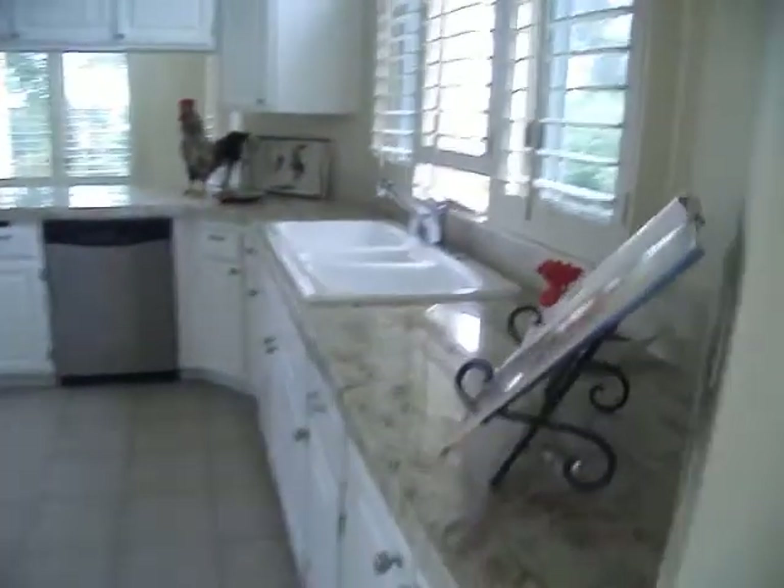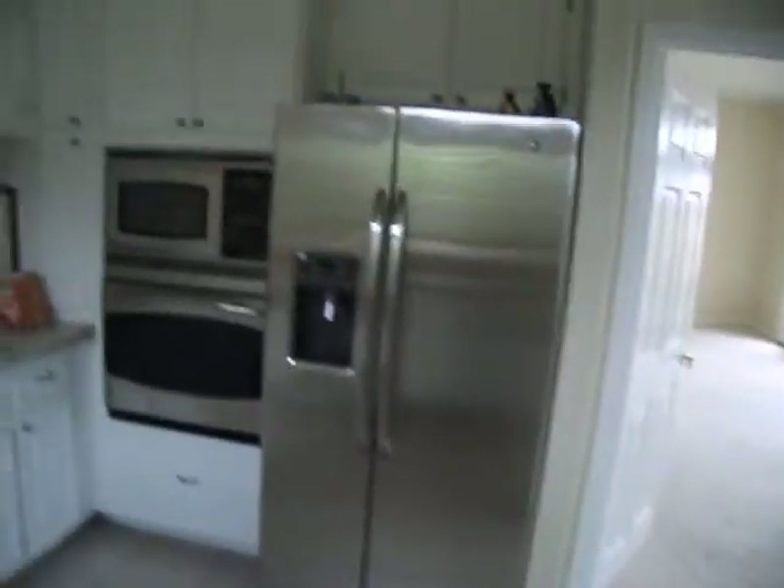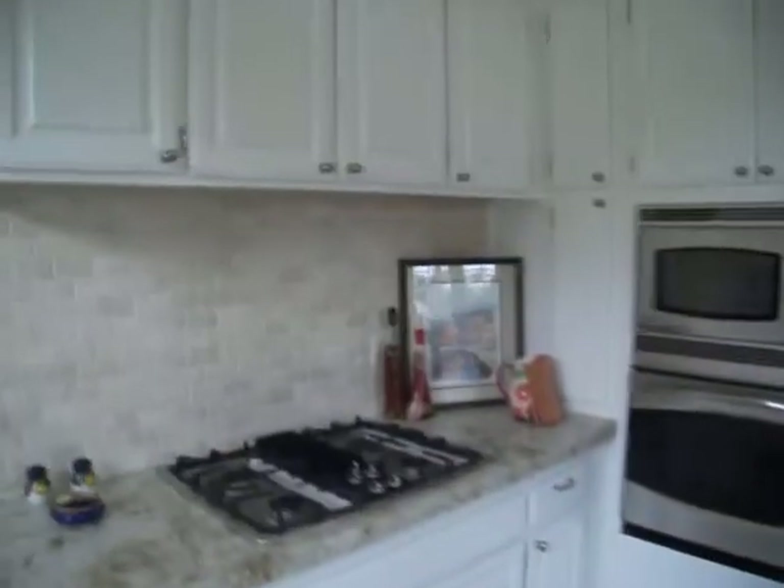Laundry facility up here. Kitchen with really, really beautiful granite. Nice view. Yeah, this slab of granite is gorgeous. The kitchen's been nicely upgraded. It's a subway tile — subway style travertine.